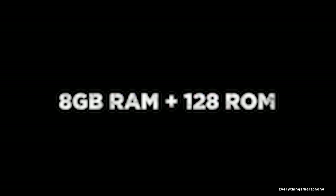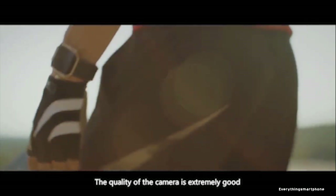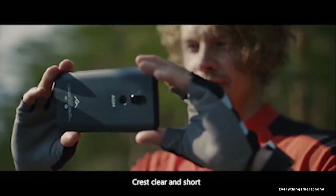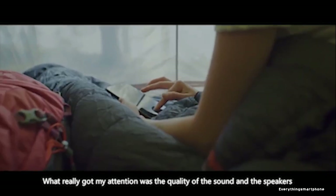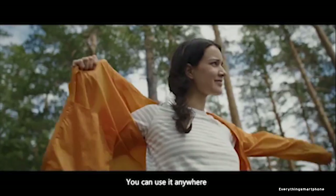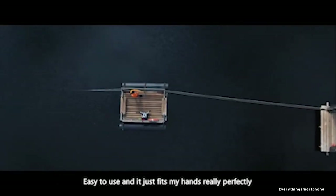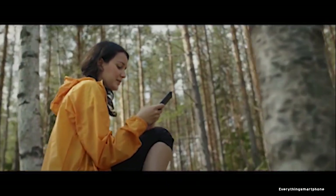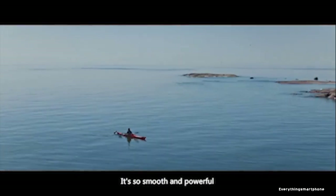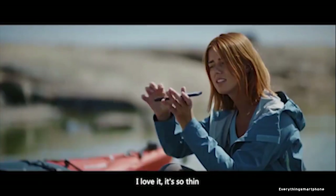The AGM X3 has a Qualcomm Snapdragon 845 processor with integrated GPU Adreno 630 at 710 MHz turbo boost. It comes in 6 GB or 8 GB RAM variants with 64 GB, 128 GB, or 256 GB of internal storage, and supports microSD expansion up to 128 GB. It has a dual camera setup: a 12.2 MP main shooter with f/1.8 aperture and a 24 MP telephoto lens with f/1.8 aperture. On the front, it has a 20 MP selfie camera with f/2.2 aperture.